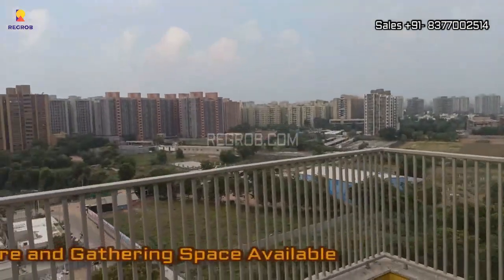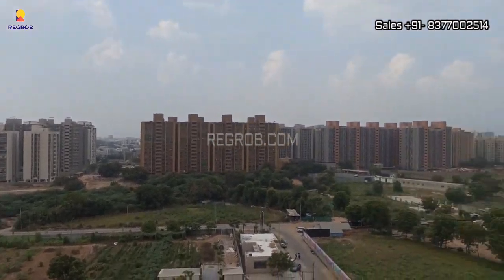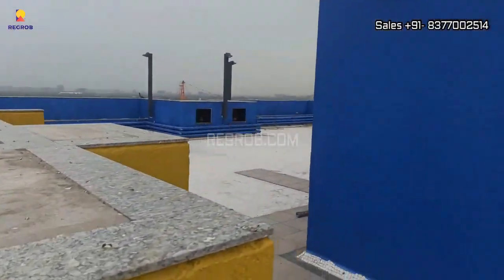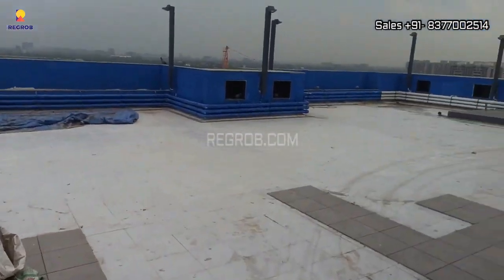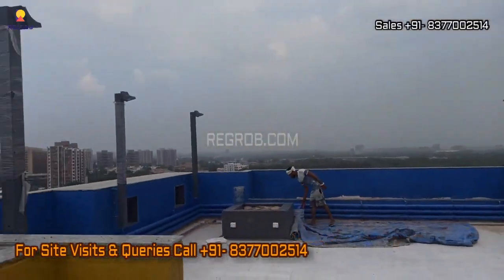And with that, we've come to the end of our video. We hope you've enjoyed this exclusive glimpse of a ready-to-move residential society that's here to make your dream home a reality. If you're interested in booking an apartment, please don't hesitate to contact our sales team at the provided number. Don't forget to subscribe to our channel for more exciting real estate videos and updates. Thank you for watching.